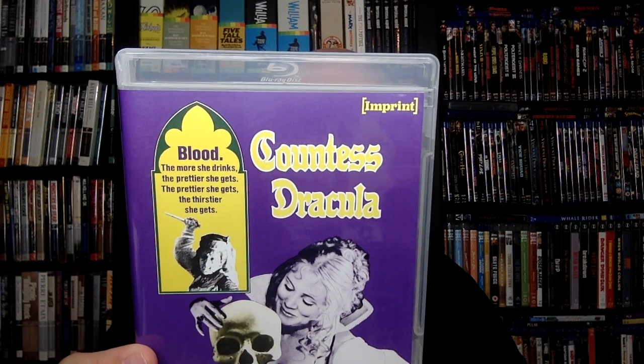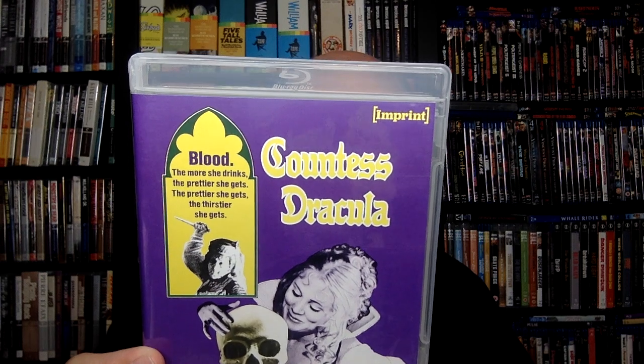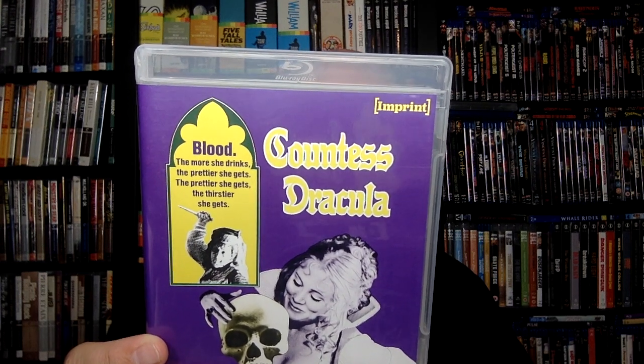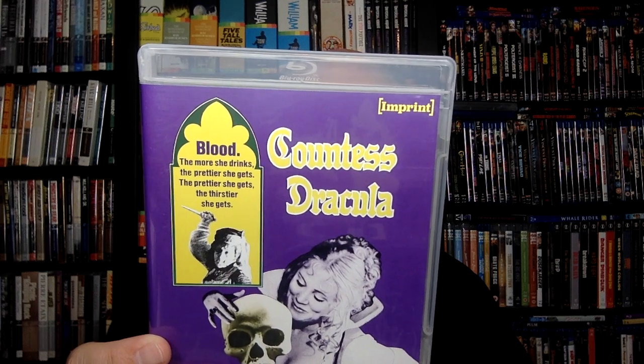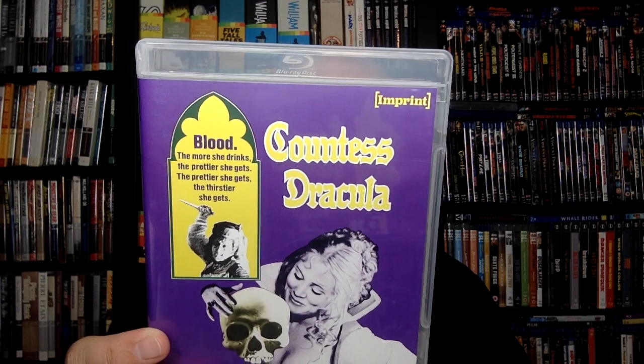Also on this disc: Immortal Countess: The Cinematic Life of Ingrid Pitt featurette; archival video and audio interviews with Ingrid Pitt; interview with director Peter Sazdy and Hammer historian Marcus Hearn; interview with actor Leon Lissick; interview with writer Gabriel René; and an isolated music and effects track. These are really stacked discs.